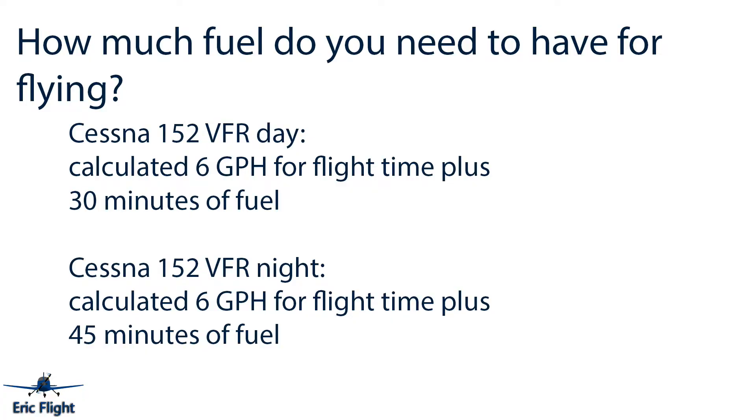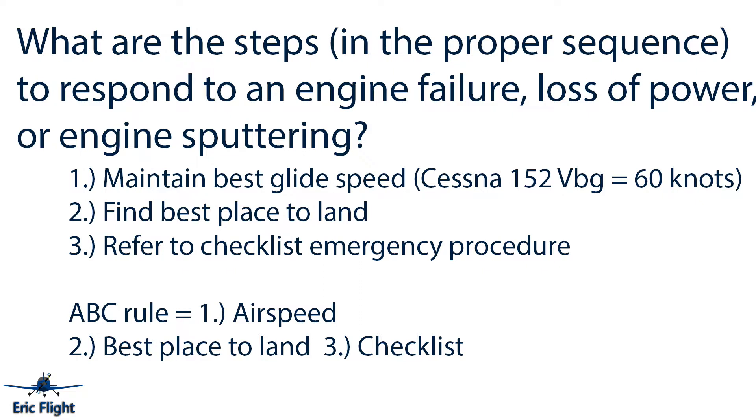The first question for the pre-solo written on communications and emergencies is: how much fuel do you need? It really depends on the plane since each burns gas differently. For the Cessna 152, which burns approximately six gallons per hour, on a VFR day flight you calculate six gallons per hour for flight time plus an extra 30 minutes. For a VFR night flight, it's six gallons per hour plus 45 minutes extra — a big difference.